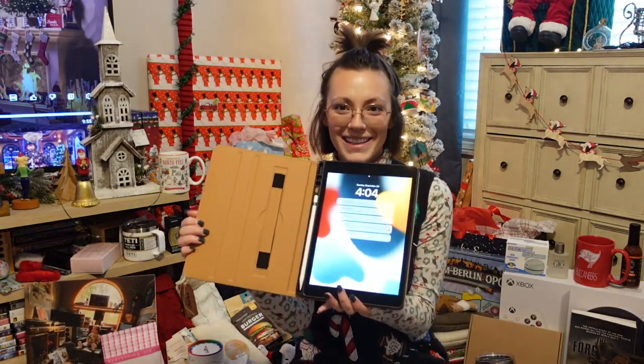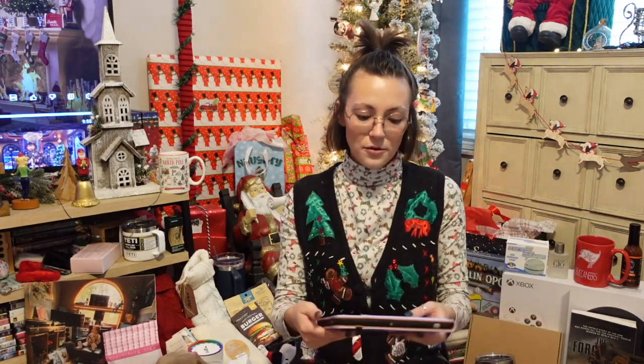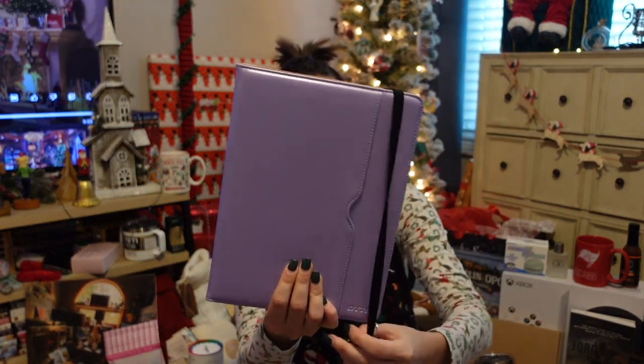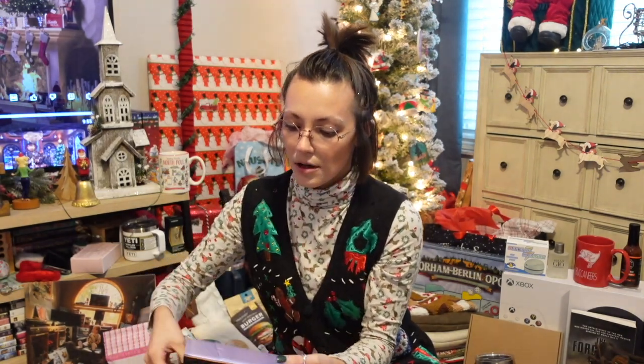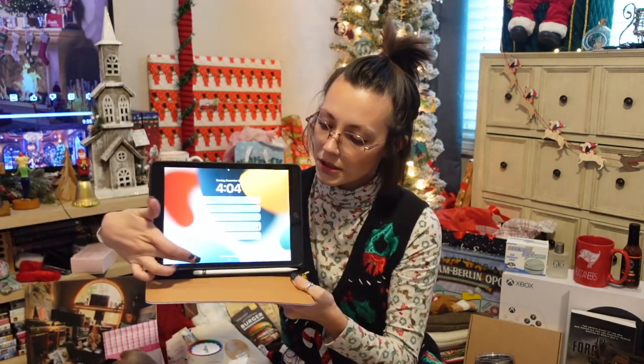Starting off, I got an iPad for Christmas from Reed's mom. Here she is — she's beautiful. Love it. And then Reed got me this really pretty lilac case and I'm obsessed with it. There's a little pocket folder here, and you can also stand it up. And then there's a little space to hold my Apple Pencil, which I also got from Reed for Christmas.